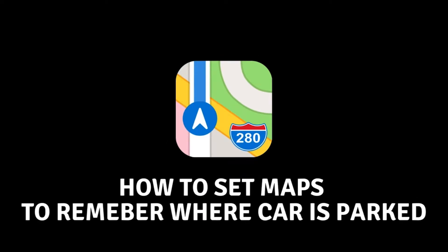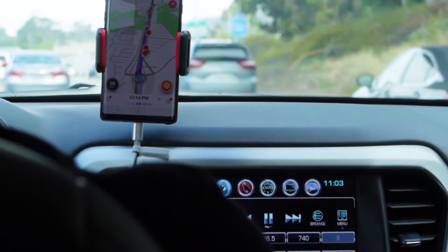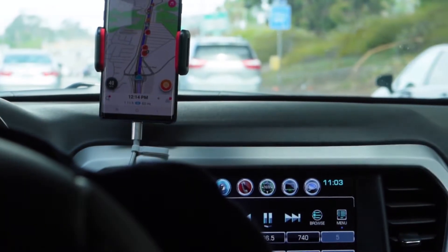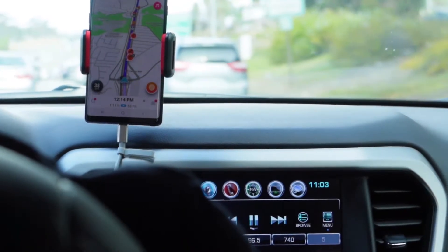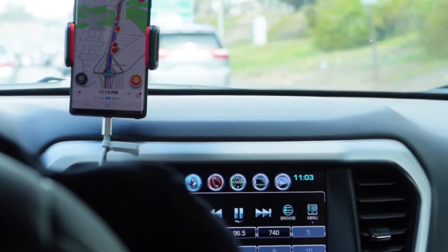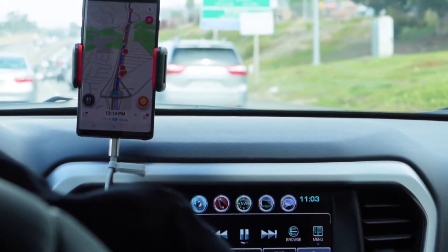How to Make Apple Maps Remember Where You Parked Your Car. Hello, everyone, and welcome. In today's video, we will set our maps to remember where we parked. Apple Maps is a very popular application that often serves us as navigation. As navigation, it can save us from getting into a crowd, show the speed limit on a silent part of the road, and the like.